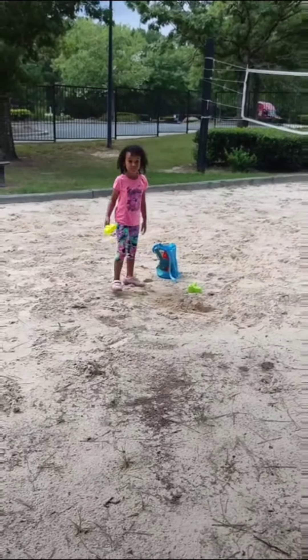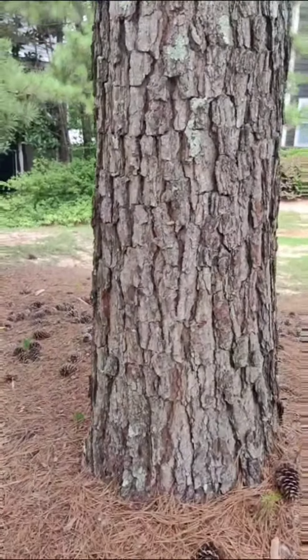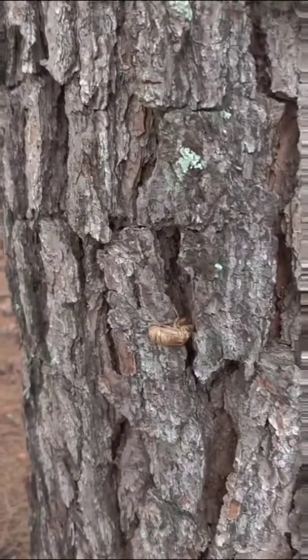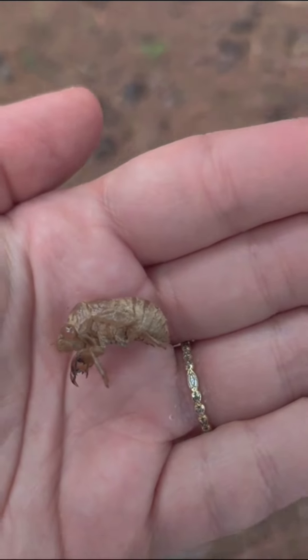I think I see something — come here! I was walking past here. Look, can you guys see what I see? Do you see it? There's a cicada in the tree! Now we have three. Very cool.